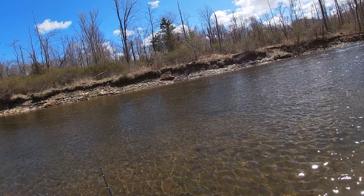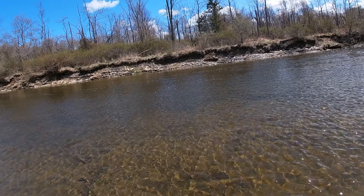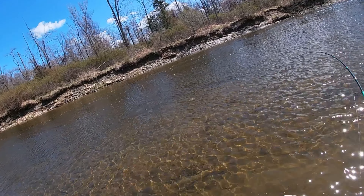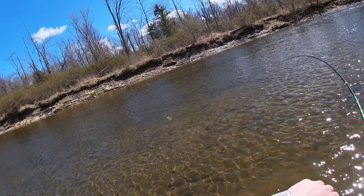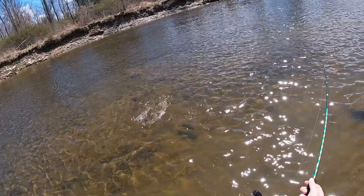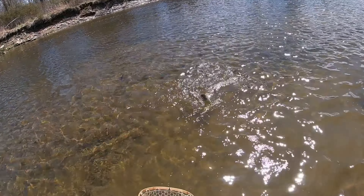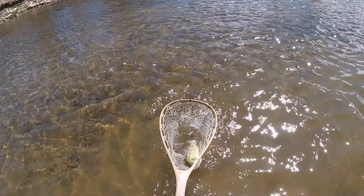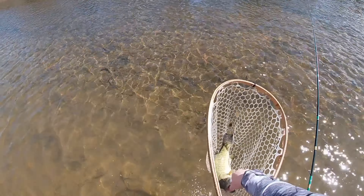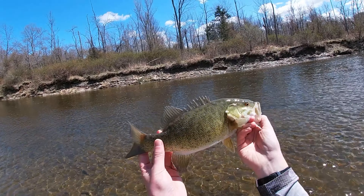Another one's dinking around with it. There we go! Oh man, this is a bigger one. Come on now, buddy. The hook came out and everything. Another smallmouth — it's a beauty.